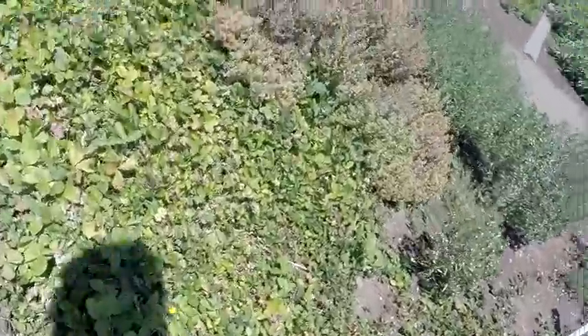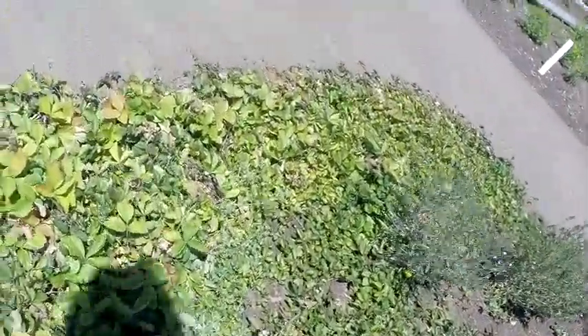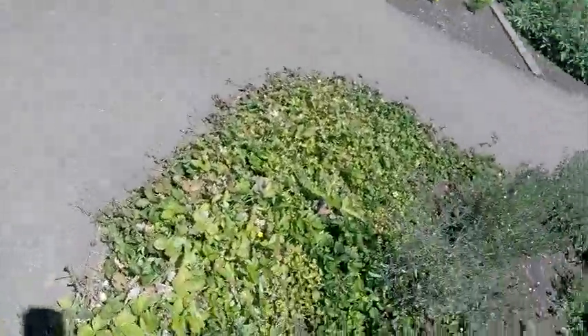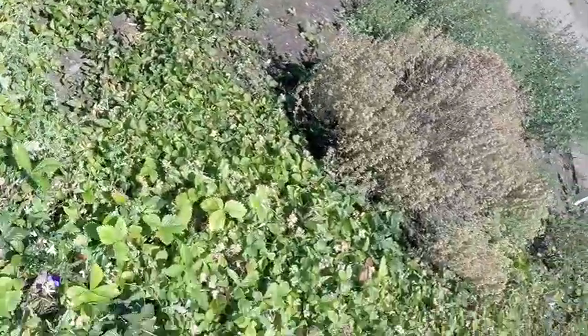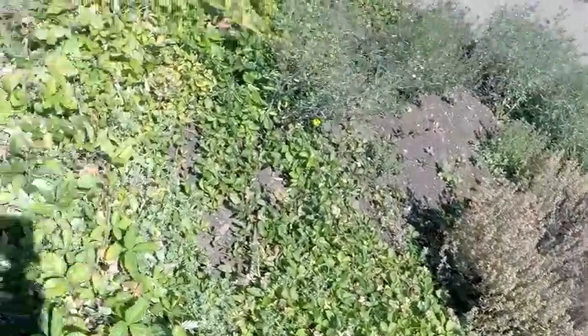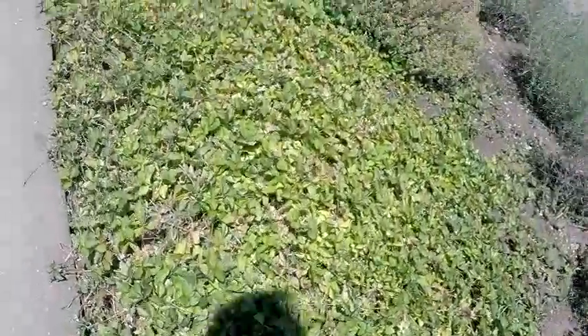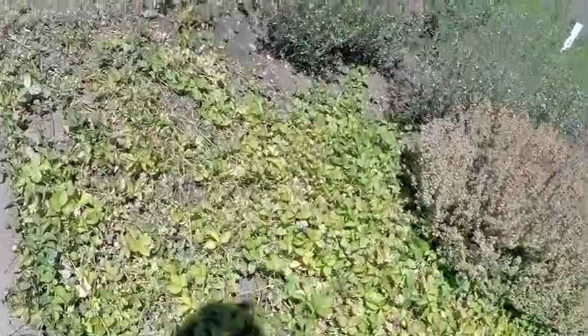Those look like strawberries. Very small — must be kind of wild strawberries, not the domestic kind they have out now. These would have been the type they would have had when this fort was a fort.